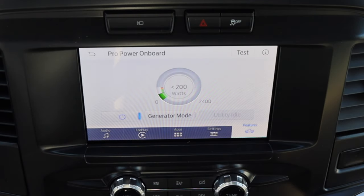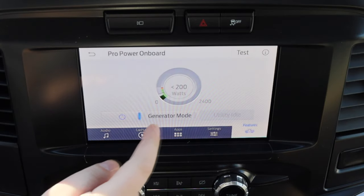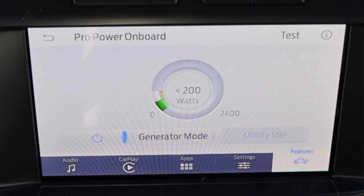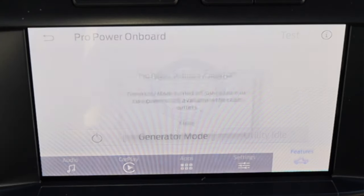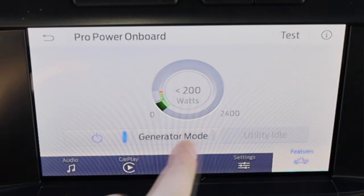I do also have my Pro Power Onboard settings. As we'll talk about later, there is an outlet in the bed that is a 240-watt outlet, which is spectacular. That is a big reason why I'd buy the hybrid. I can run that through the center screen, and it actually gives me the possibility of generator mode, utility idle — I can turn it on and off. So, so smart. I love this feature in the hybrid F-150.